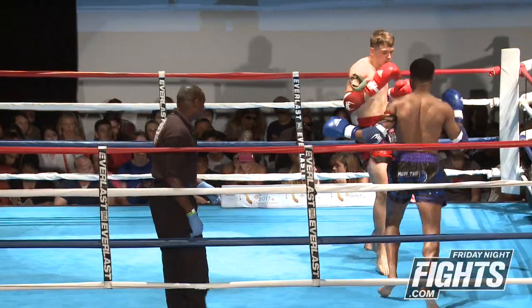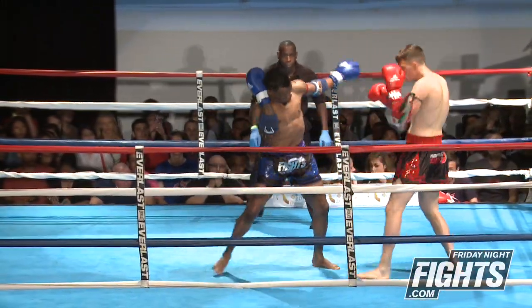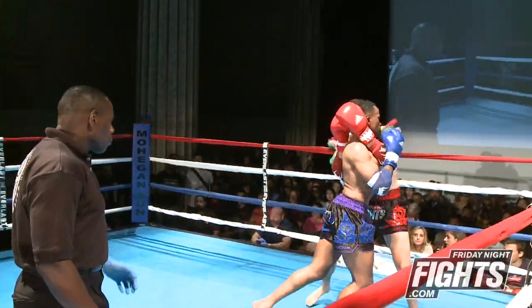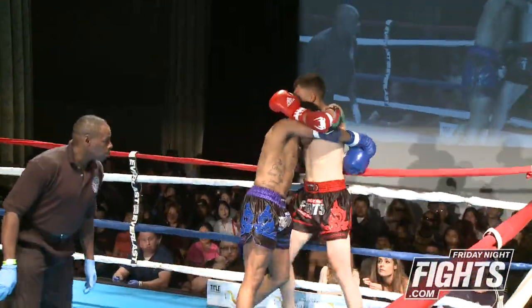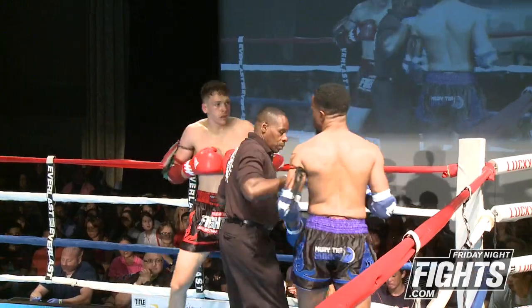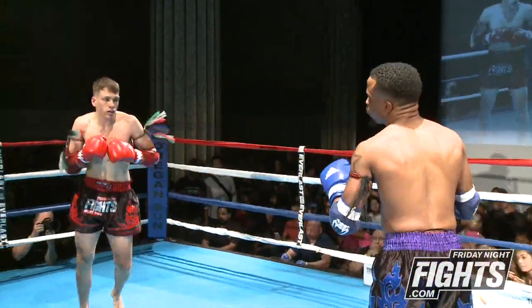Beautiful right hand by NJ Mack. Even though Mack is backing up sometimes, he is still dangerous as he backs up. Anson has a little bit more of the traditional Thai boxing style, and NJ Mack a little bit more of the sort of creative boxing, kickboxing type of style. We'll see how that pairs up.